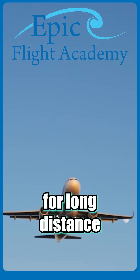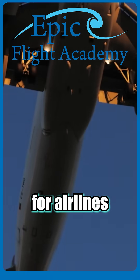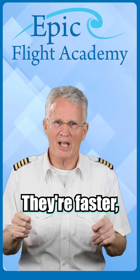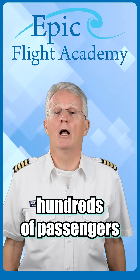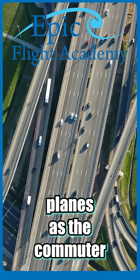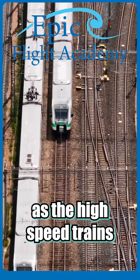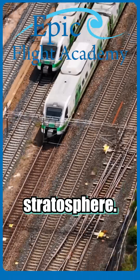Jets are perfect for long distance travel and high speed flights, making them essential for airlines and cargo transport. They're faster, larger, and can carry hundreds of passengers at a time. Think of propeller planes as the commuter cars of the sky and jets as the high-speed trains zooming across the stratosphere.